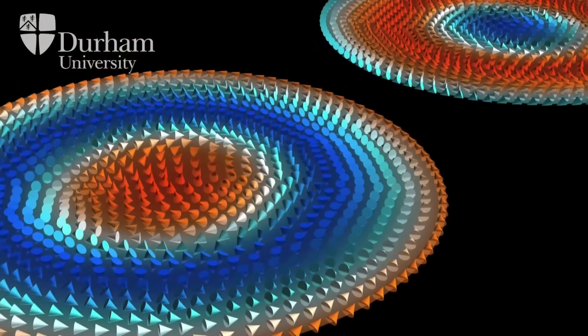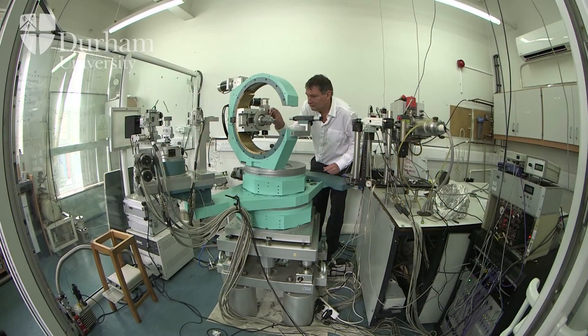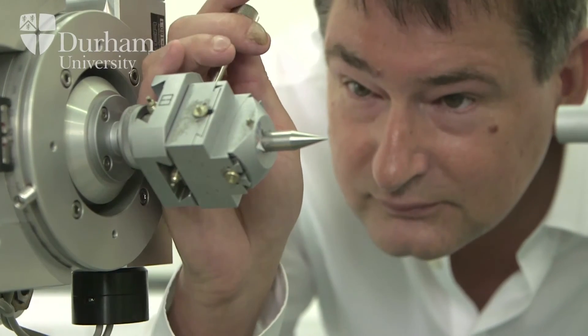Skyrmions, although they were predicted back in the 1960s, weren't experimentally discovered until 2009. And still they're slightly mysterious. Skyrmions aren't made of normal matter, they're not made of atoms or molecules — they're simply made of magnetic moments swirling around.